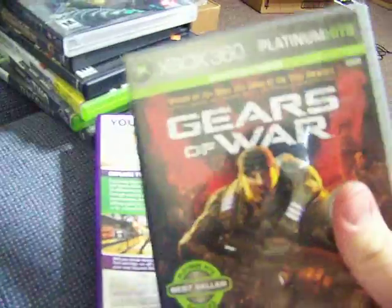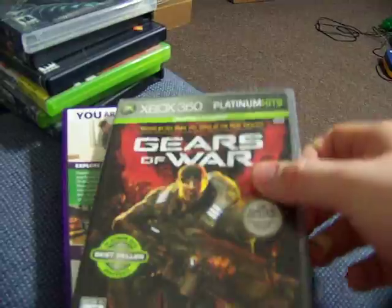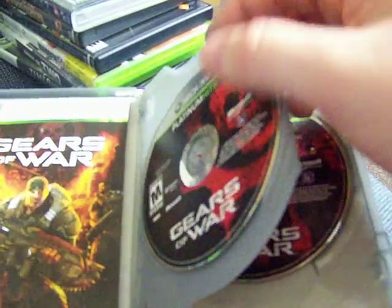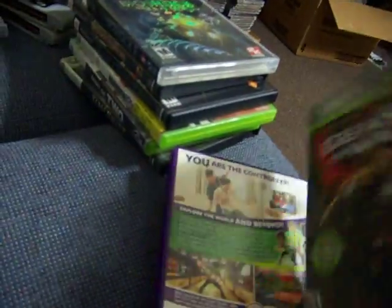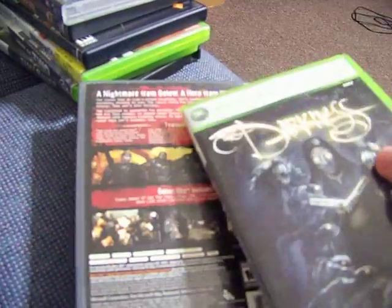Also today I picked up Platinum Hits Gears of War. Comes with a bonus disc that has all the extra content — map packs and stuff — that I didn't actually know were on Platinum Hits. So that's cool. Can't wait to get all the extra maps. That was $2.50.